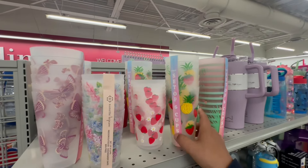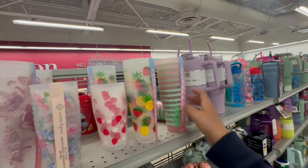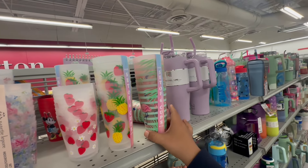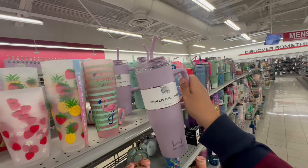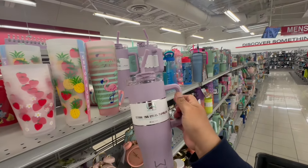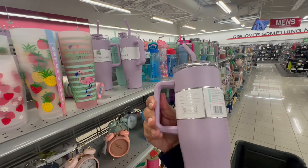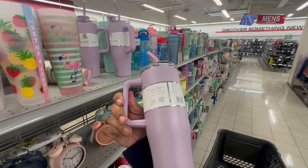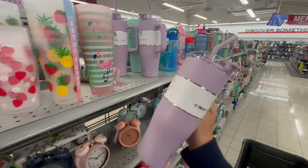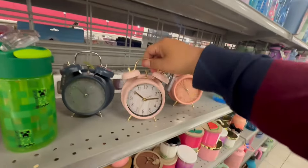They also have these summer tumblers — these are $3.99, a set of six cups. They have this wellness tumbler, 40 ounces, vacuum seal double wall liner — keeps drinks 12 hours cold or six hours hot. These are $14.99. And these are pretty cool little clocks.